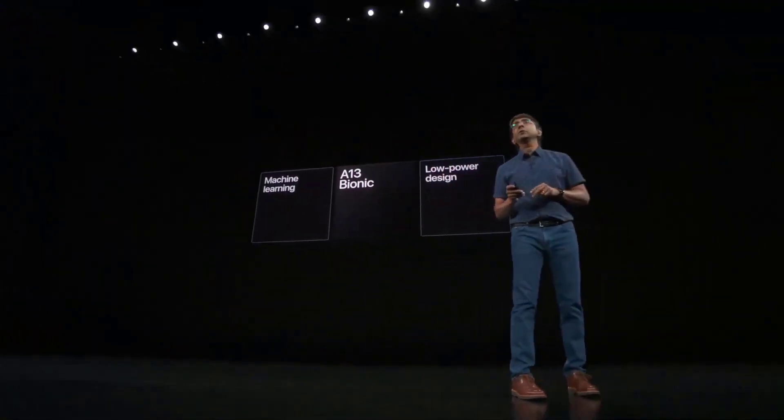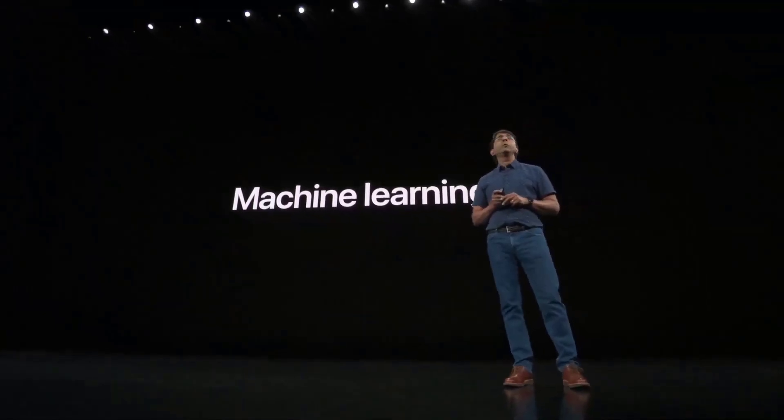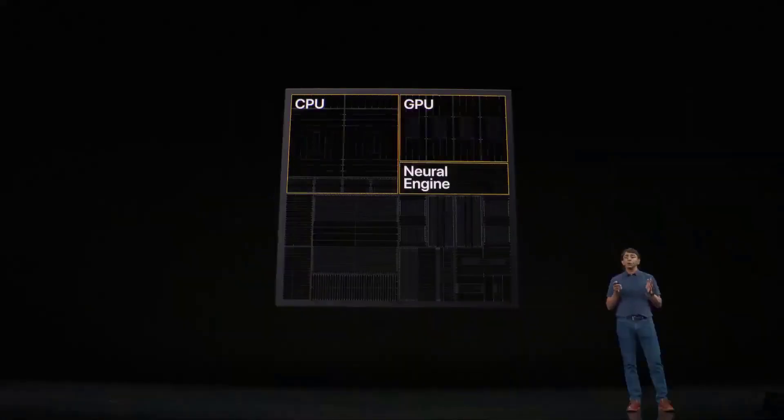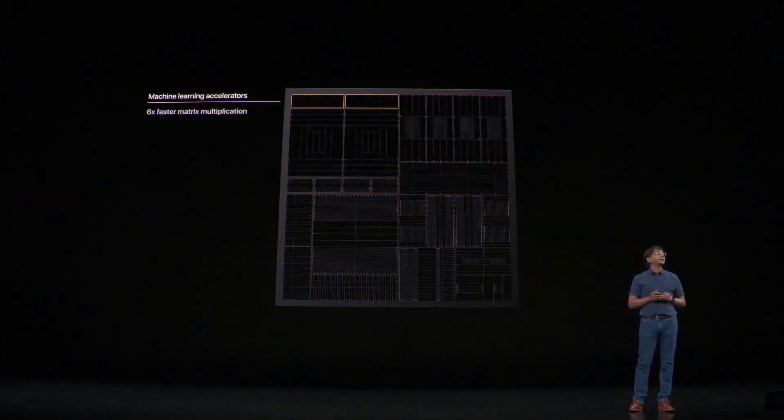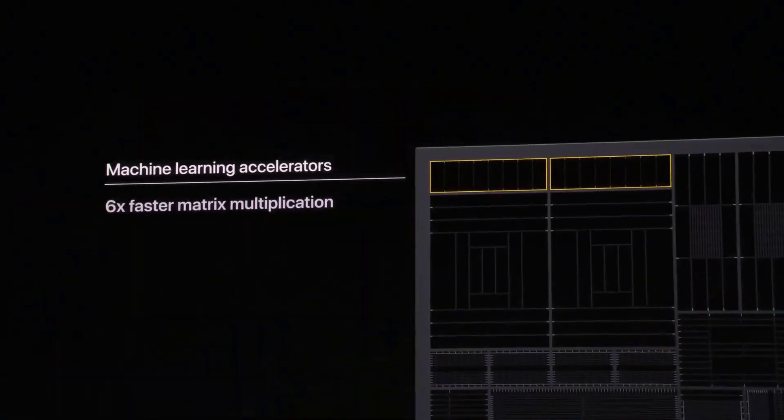First, machine learning. We use machine learning all throughout iPhone and in our chips. Our CPU, GPU, and neural engine are all optimized for different types of machine learning workloads. In A13 Bionic we made them all faster for ML. Particularly the CPU — we added brand new machine learning accelerators in our CPUs.